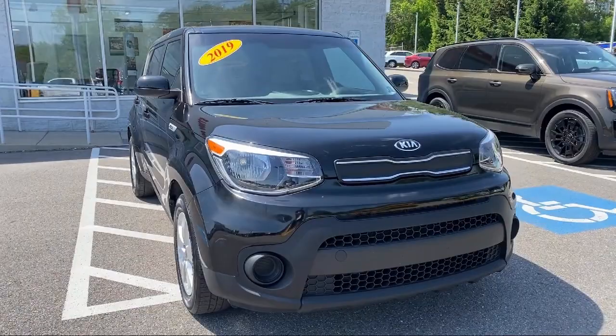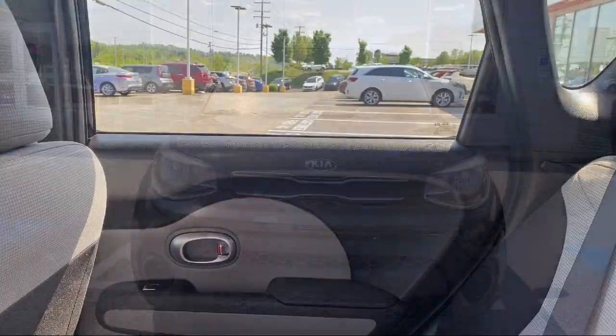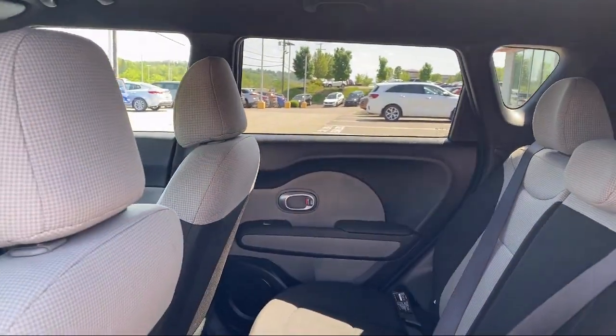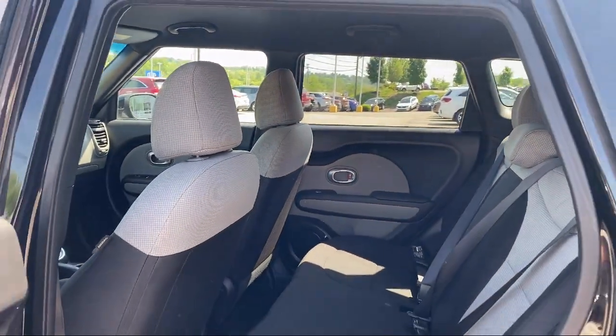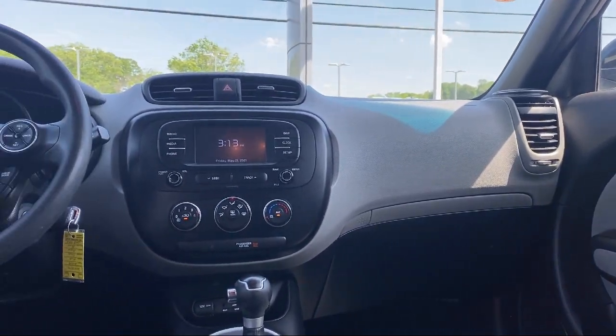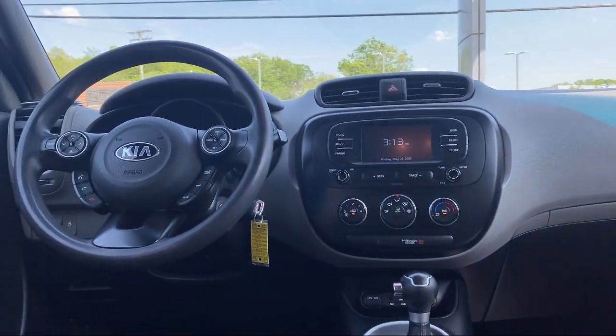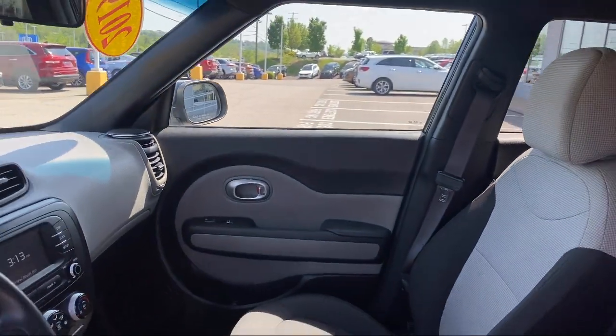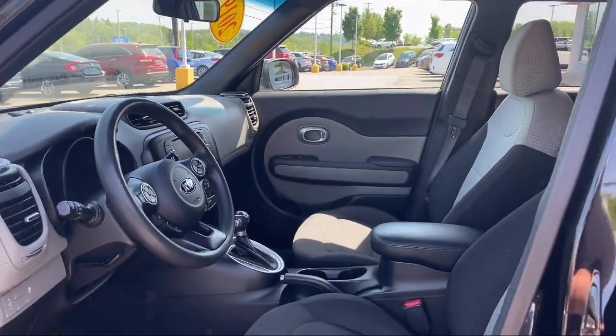Since 2002, family-owned South Hills Kia has been proudly serving our friends and neighbors, providing a great selection with competitive pricing. Our friendly and knowledgeable staff is here to make sure you are completely satisfied with your purchasing experience. Our service is so exceptional that we have been the recipient of Kia's Platinum Prestige Award, so come see us today at South Hills Kia.